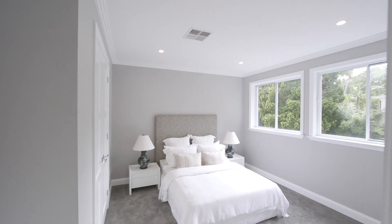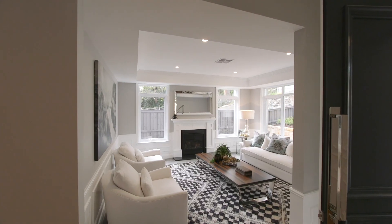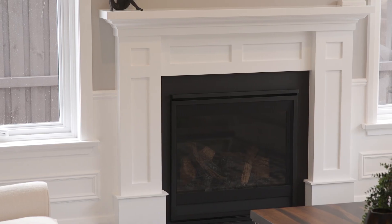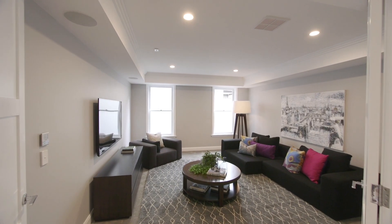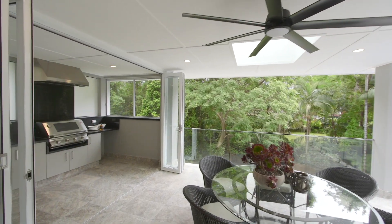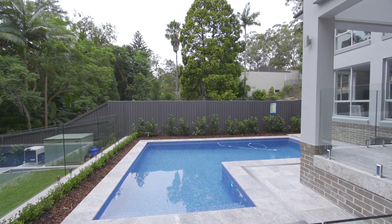With six generous bedrooms and five luxury bathrooms, your family and friends will love the lifestyle benefits of the multiple living, dining and entertaining spaces. What I love is the easy flow to the multiple alfresco patios, the beautifully tiled pool, and children will love the level lawns.